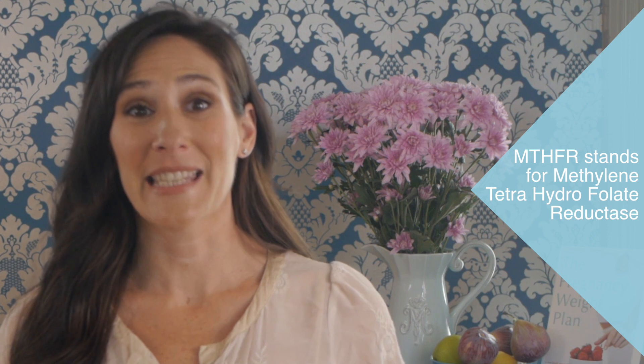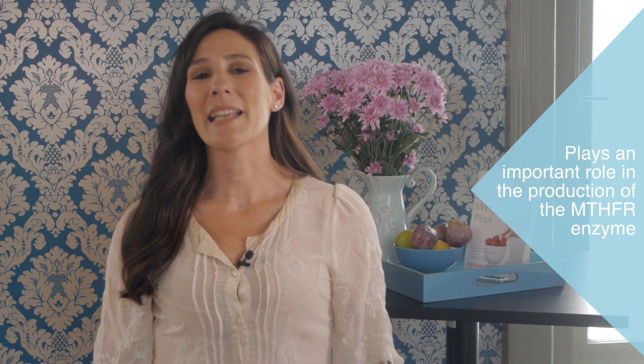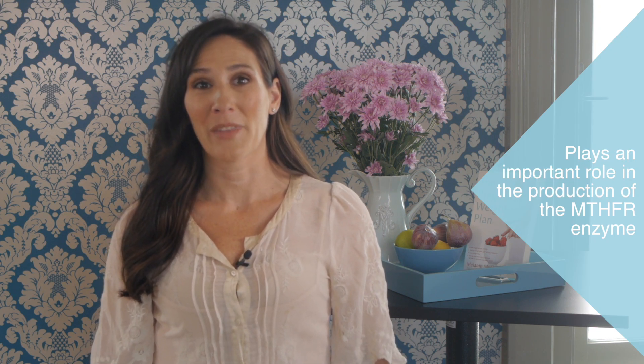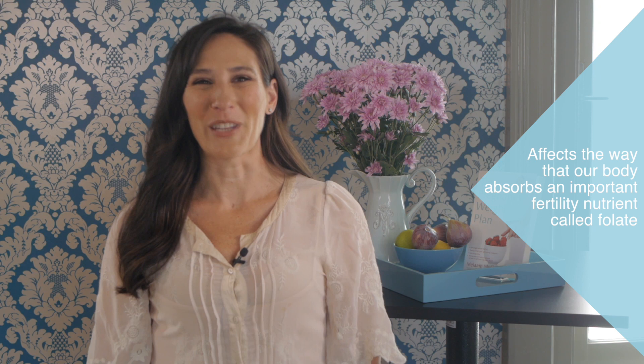MTHFR is an acronym that stands for Methylene Tetrahydrofolate Reductase, which is a very big name for a tiny little gene. The MTHFR gene plays an important role in the production of the MTHFR enzyme, which affects the way our body absorbs an important fertility nutrient called folate.